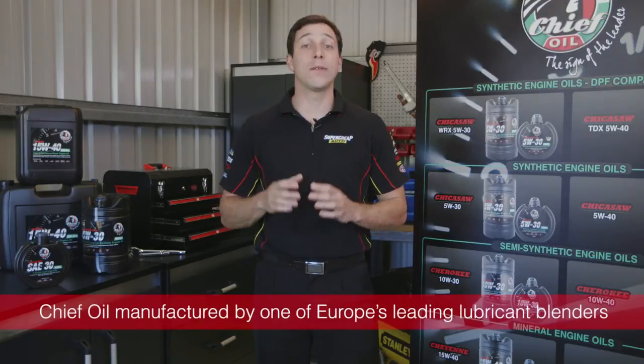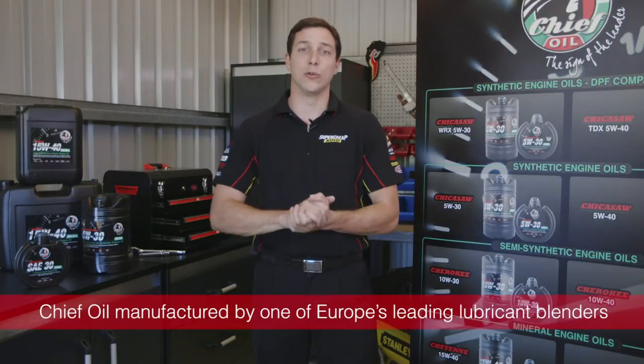Chief Oil is manufactured by one of Europe's leading dedicated lubricant blenders in a state-of-the-art facility. The oil goes through a rigorous three-quality check process before it even hits the inside of the container. The blend is comprised of first-class refined base oils, combined with a well-balanced collection of high-tech additives to obtain superior properties.